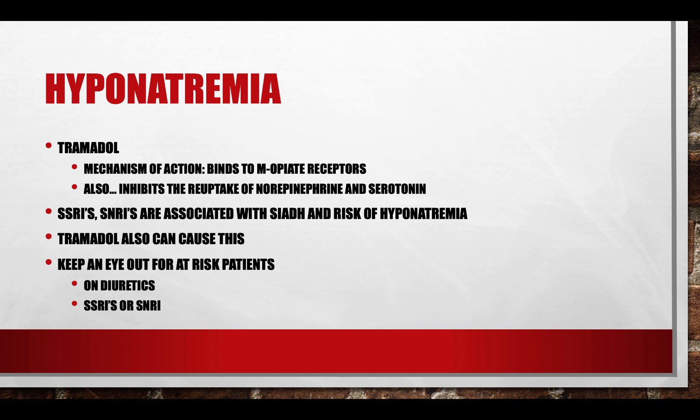Hyponatremia: if you remember Tramadol's mechanism of action, it does have some SNRI-type activity. SSRIs and SNRIs can contribute to SIADH-related syndrome, which can lead to hyponatremia. So keep an eye on that sodium level. If a patient has hyponatremia, make sure Tramadol — amongst other agents like SSRIs, SNRIs, and carbamazepine — aren't contributing to or worsening that hyponatremia.